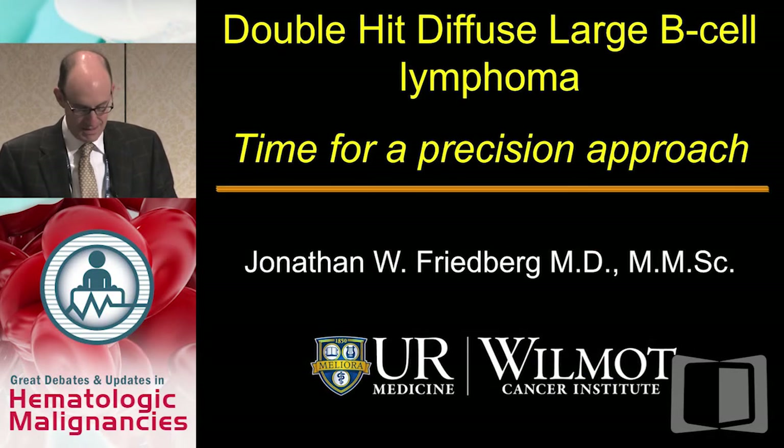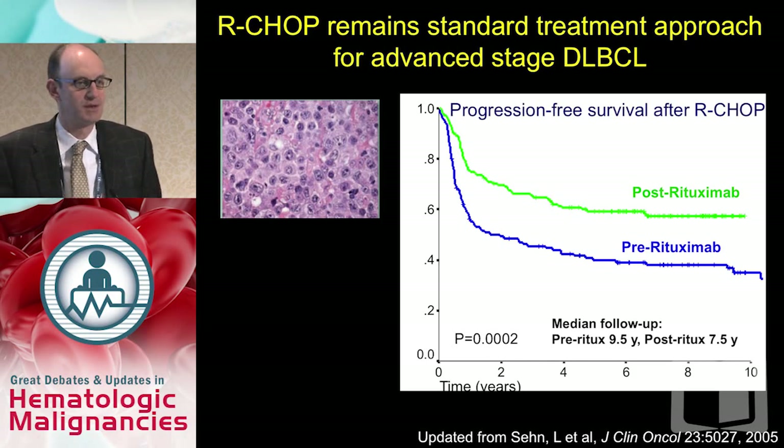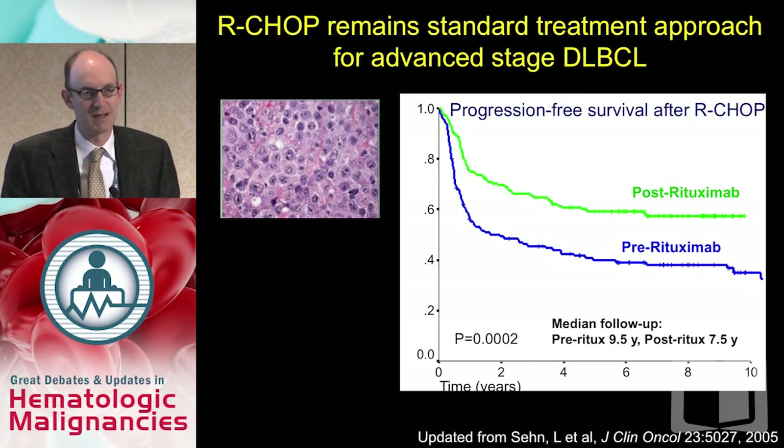Thanks again, John. When we think about the treatment of double-hit lymphoma — and I'm going to define what that is — it's a subset of diffuse large B-cell lymphoma. Most physicians have said that for at least the last 10 years, R-CHOP is the standard treatment approach for advanced-stage diffuse large B-cell lymphoma, based on both randomized trials as well as experiences like this one from Vancouver.